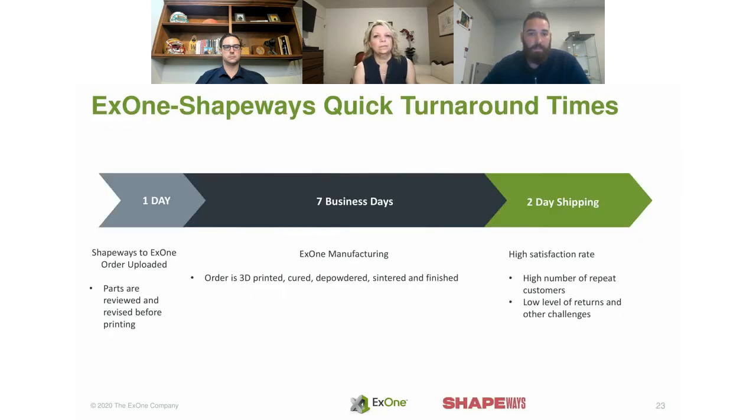This slide lays out turn times, which will only get better and faster as we transition to quicker machines. What's nice is the capability to use the platform Shapeways has built — parts can be uploaded and get on the printer within 24 hours. The goal is to get them through the process, finishing, and QA, and out to shipping as fast as possible.